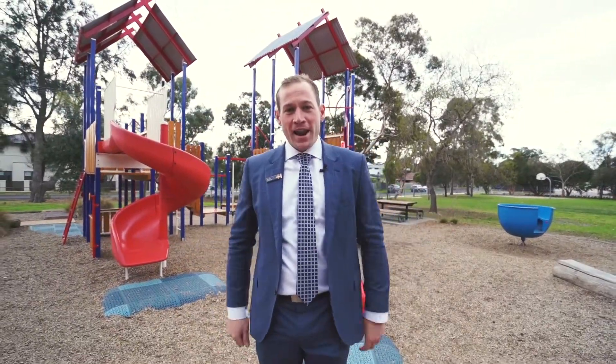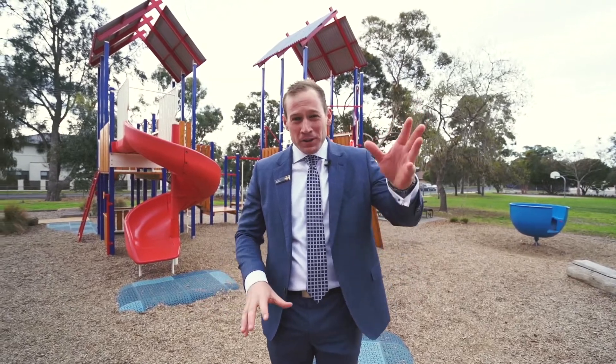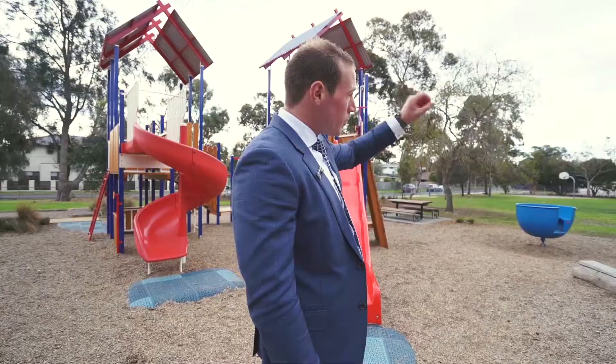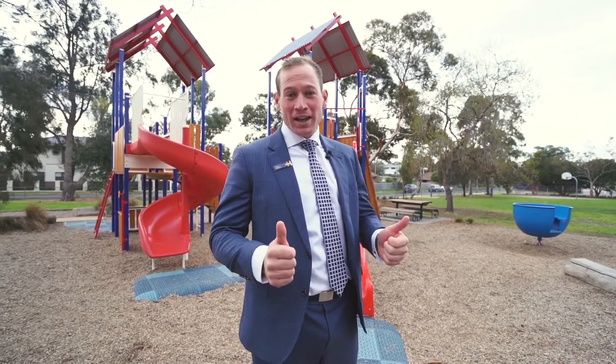Not only have we got a great townhouse, but Highland Reserve is just 50 to 100 metres away — park, basketball, room for the dogs to play. For location, this is a winner.